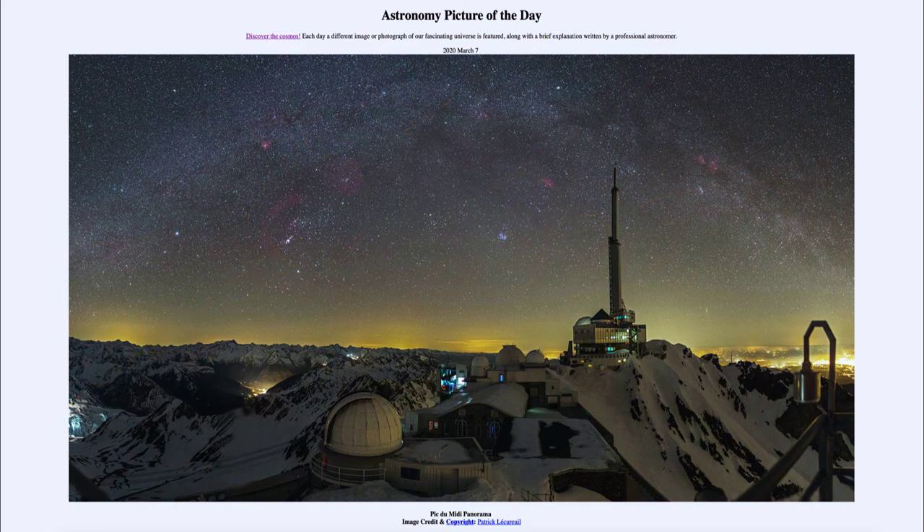So that was our picture of the day for March the 7th of 2020, titled Pic du Midi Panorama. We'll be back again tomorrow for the next picture, previewed to be Stellar Winds, so we'll see what that is about tomorrow. Until then, have a great day everyone, and I will see you in class.